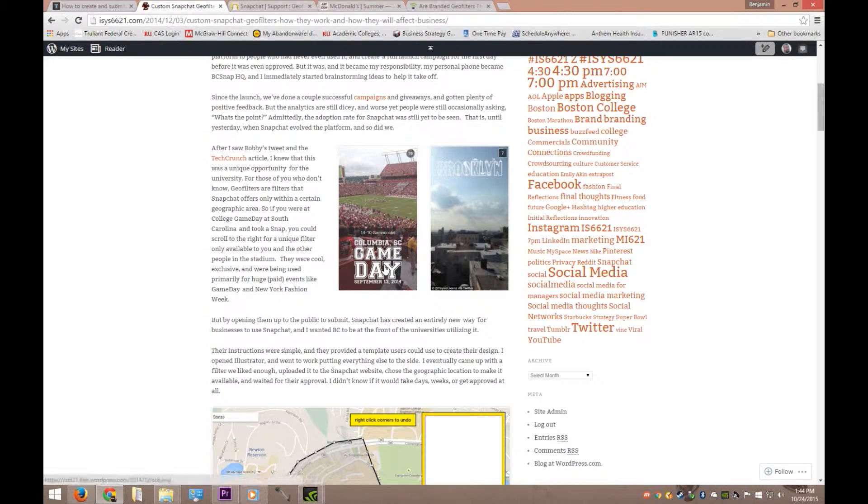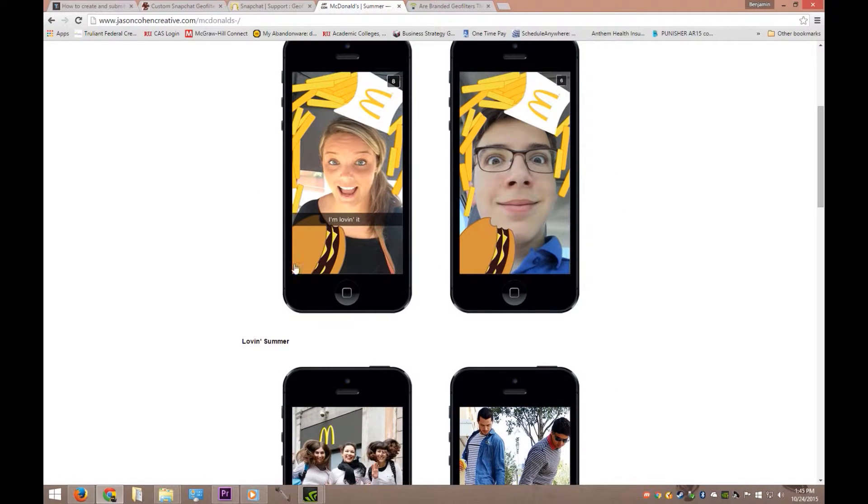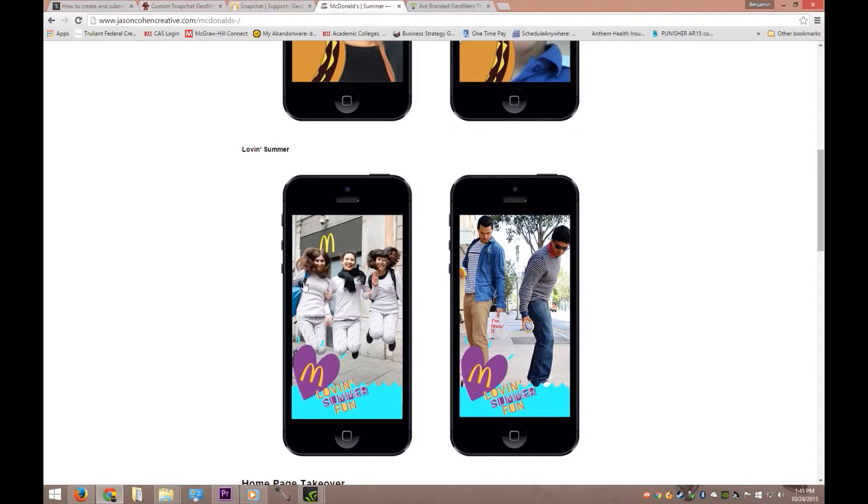One other thing to note is that you can also set it for an event. As we can see right here, somebody made one for Columbia, South Carolina Game Day, and it's only for September 13th, 2014. It is important to note that at this point, businesses are not currently eligible for community geofilters. As you do have to submit them for Snapchat's approval, if you send one for a company or a small local business, they are going to turn you down. It's more for events and things of that nature. However, they are starting to experiment with that, as McDonald's was actually the first one — they have this filter on the top, and they also had this love and summer fun at the bottom.